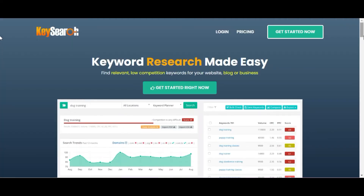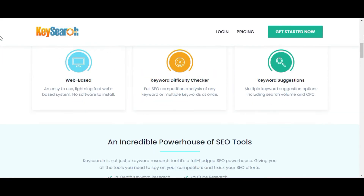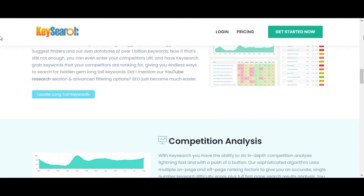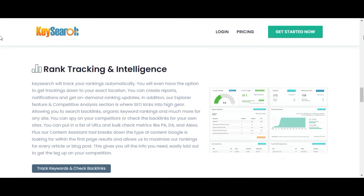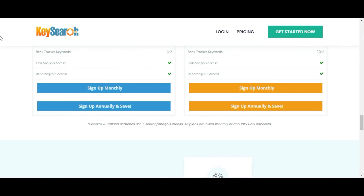In addition to providing a list of related keywords, you'll see search trends for the past 12 months and an analysis of the search engine results page. KaiSearch has a database of over 1 billion keywords, providing endless opportunities to find profitable and low competition keyword ideas that you can rank for. You can check up to 200 or 500 keywords per day, depending on the plan you're on.